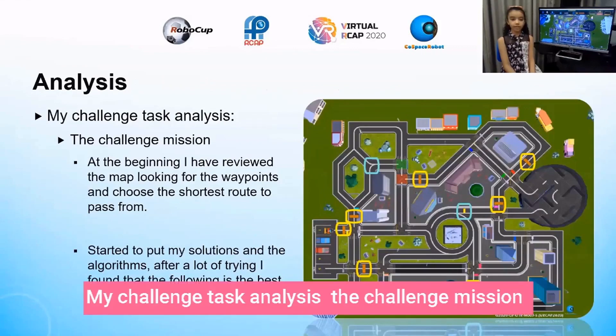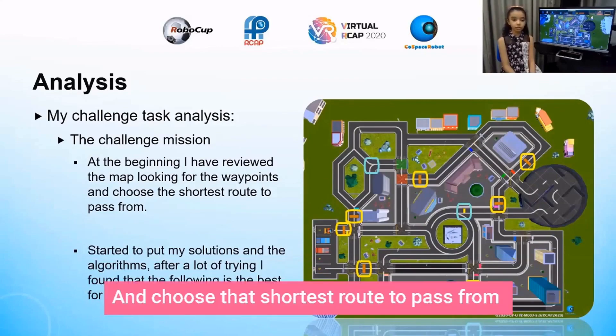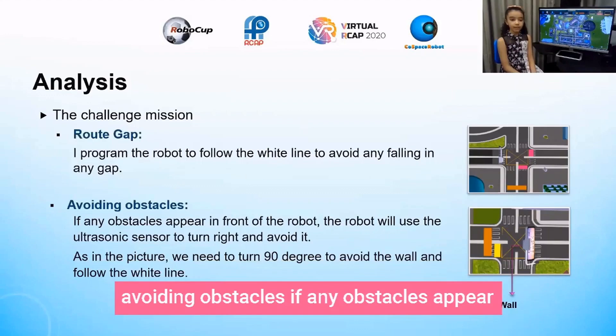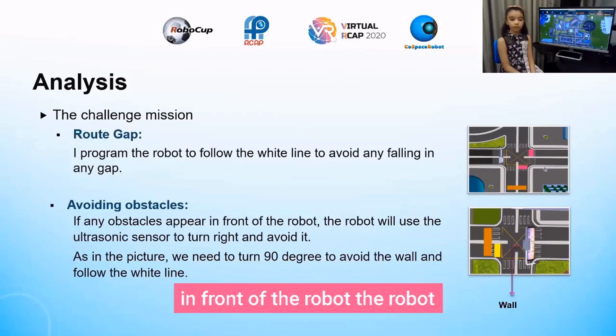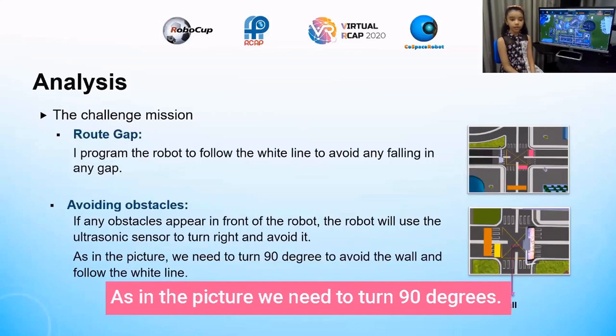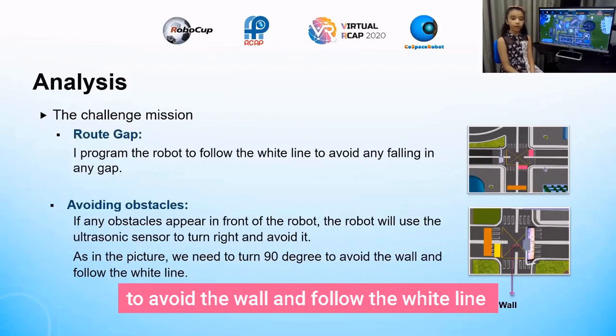Challenge task analysis: at the beginning I reviewed the map, looking for the waypoint and choosing the shortest route to pass through the route gap. I programmed the robot to follow the white line to avoid falling into any gap. For obstacle avoidance, if any obstacle appeared in front of the robot, the robot would use the ultrasonic sensor to turn right and avoid it. We need to turn 90 degrees to avoid the wall and follow the white line.